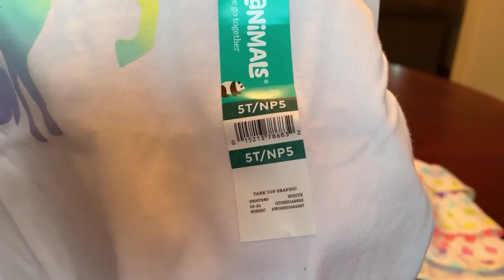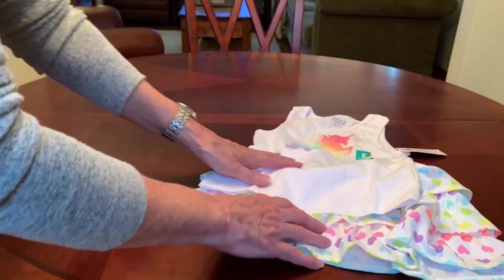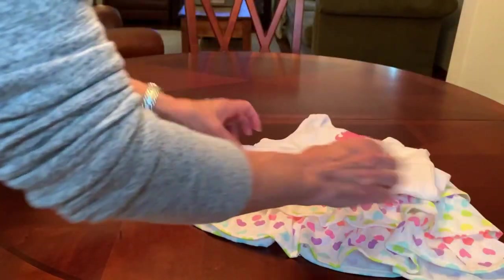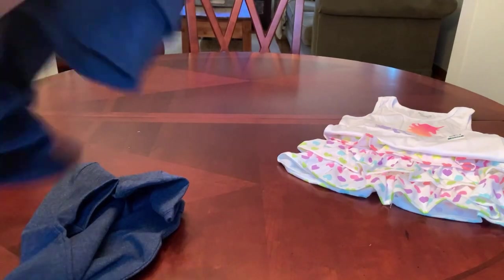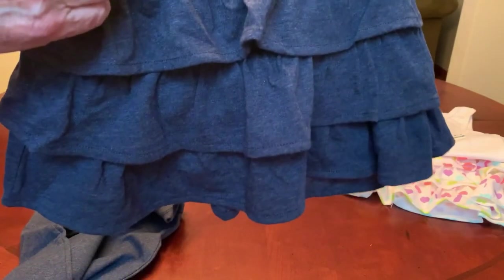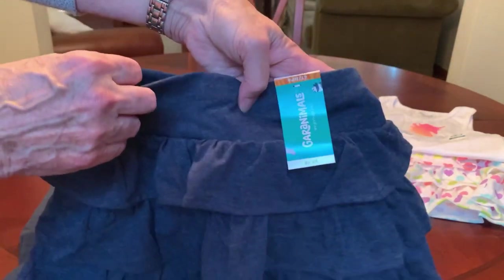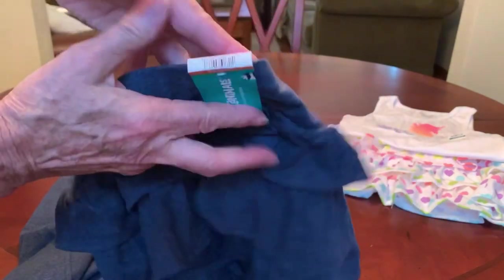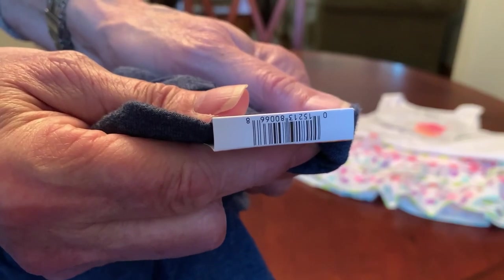Everything I got was a dollar and everything I got was a 4T or a 5T. So I got that tank to go with this. And this is like a chambray blue color in that tiered skirt. The lighting's not the greatest — I'm filming this in the evening. And there's the barcode for this color.